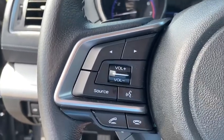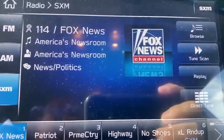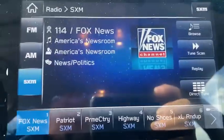CD player. Power windows. Trip computer. Rear window defroster. Heated front seats. Security system. Brake assist. Remote keyless entry. Panic alarm. Overhead console. Tachometer.